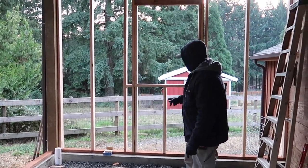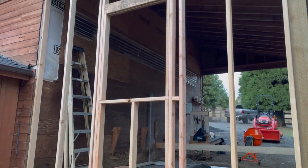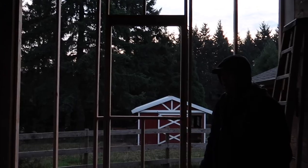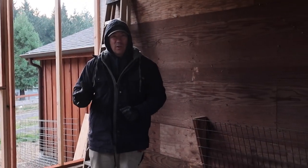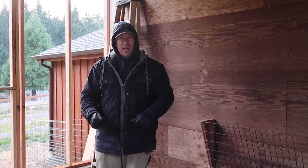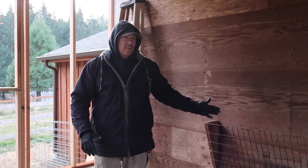You guys are just gonna have to keep watching to find out what it's gonna be. I got some of the framing in for the back wall and for the window. We've got two windows that we're gonna put in here, and they're gonna be actual windows — not barn windows that I make — because we want these ones to have screens on them to keep the flies out and we want them to seal really tight.